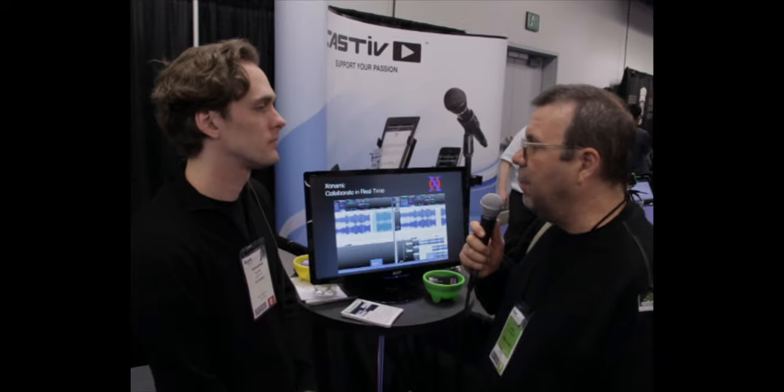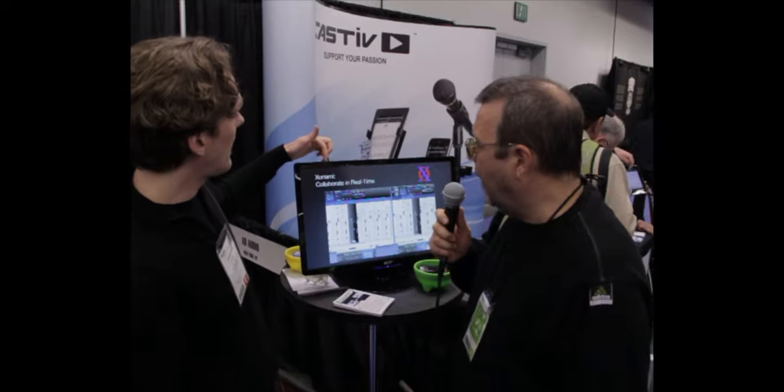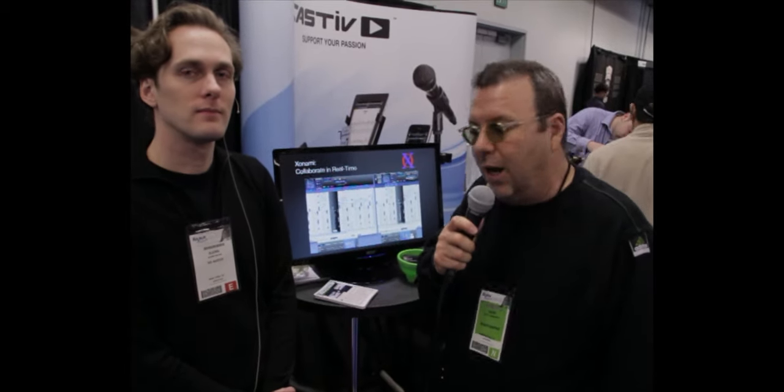Where can people sign up for beta? They can go to Xonami.com — X-O-N-A-M-I dot com. Collaborate with your friends, collaborate in professional studios, and have a whack at it. They're getting ready to release a beta.